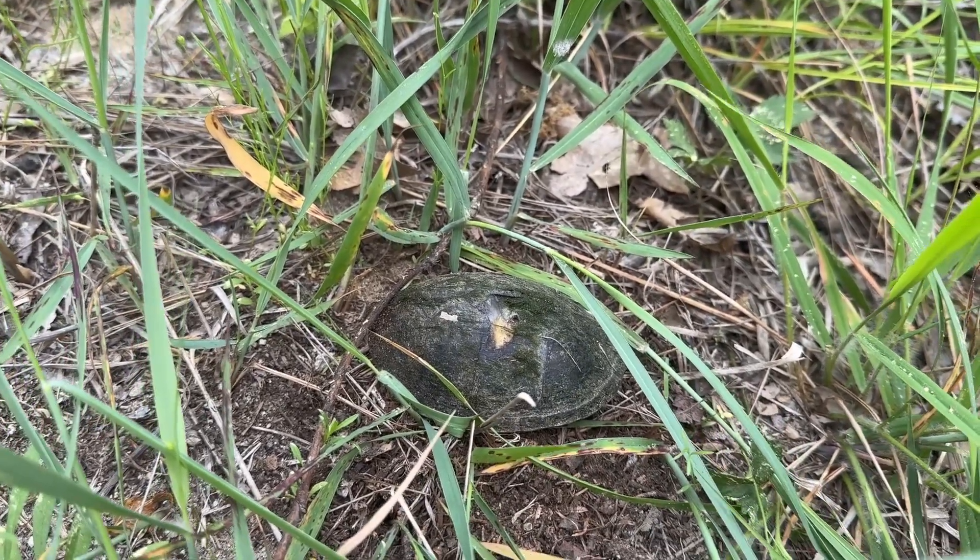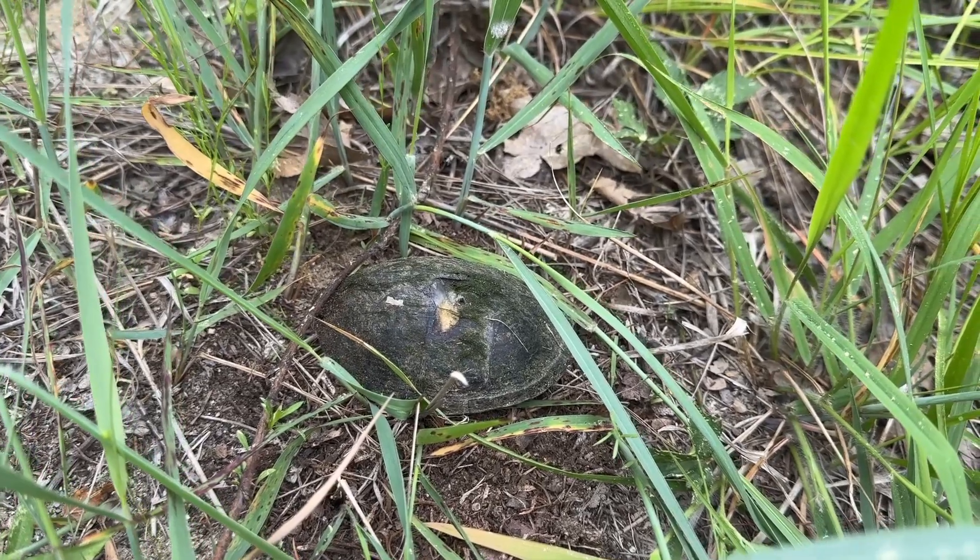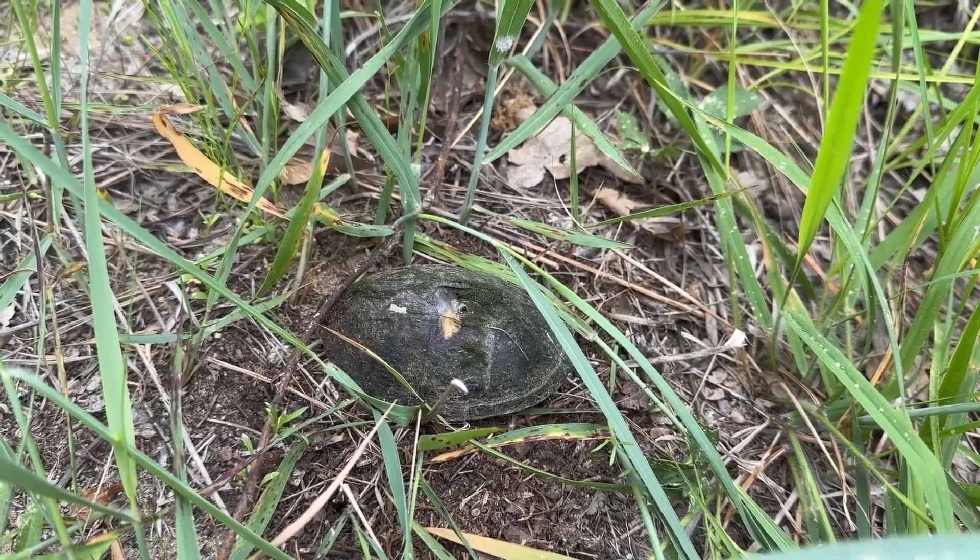It's tough for them when they come up on land, having to deal with humans, cars, bicycles, and predators. Be well.